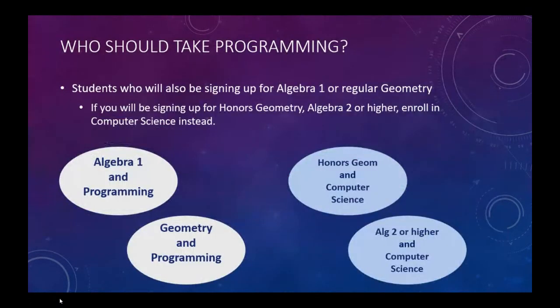There are no prerequisites for programming. Most students who take it are also signing up for Algebra 1 or regular geometry. If you'll be enrolling in Honors Geometry, Algebra 2, or higher, consider enrolling in computer science.